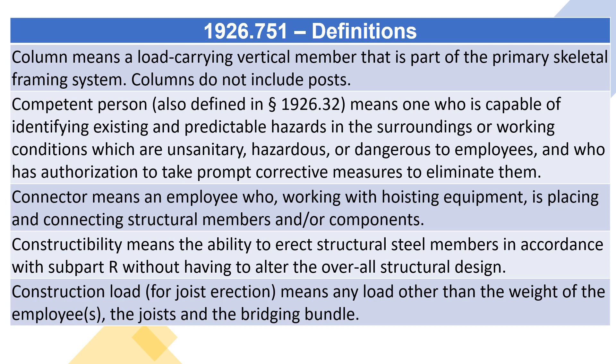Connector means an employee who, working with hoisting equipment, is placing and connecting structural members and/or components.